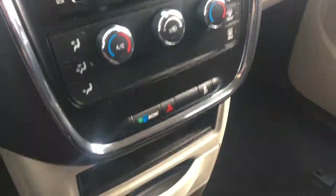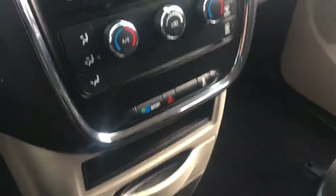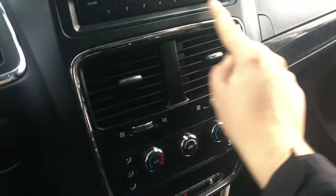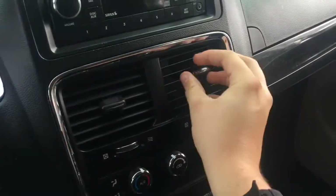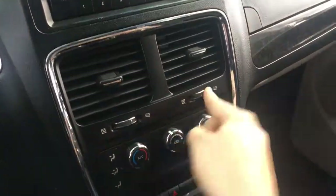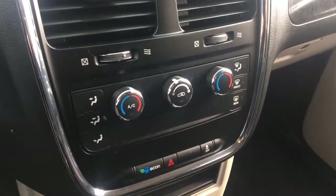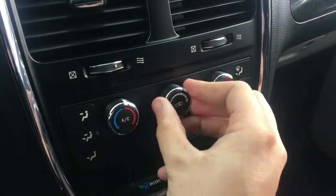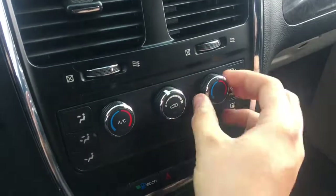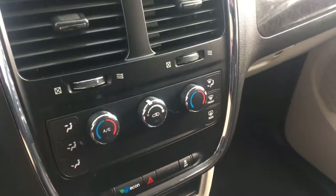There's a hazard button, a traction control off switch, and an economy mode that makes the Grand Caravan run more fuel-efficiently when activated. The directional air vents are easily adjustable. This has dual climate control with air conditioning and a rear window defroster — easily adjust fan speed as well.